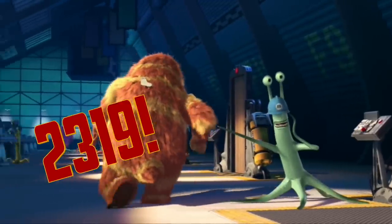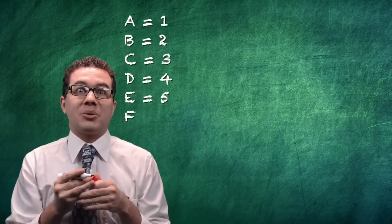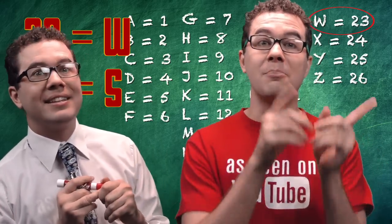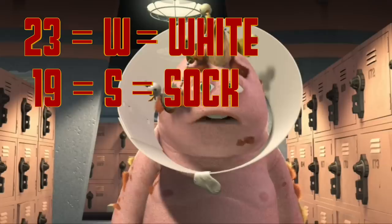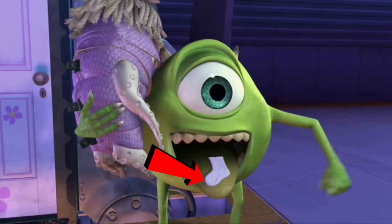Poor George Sanderson always getting beat up by the CDA. But what does 2319 stand for anyways? Well, to unwrap the clue to this we need to assign every letter a number — so A is 1, B is 2, C is 3, and so on. So 23 is W and 19 is S. Think about it — so he brought into Monsters University a white sock. Every single time his annoying partner yells 2319, it's because of a white sock. Even when Mikey throws something at the CDA as a 2319 diversion, if you pay close attention, you'll notice that it too is a white sock.